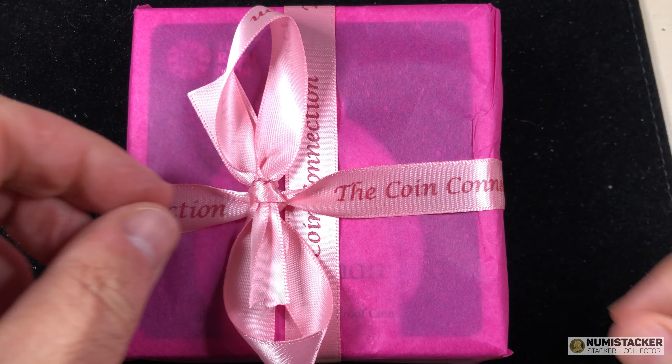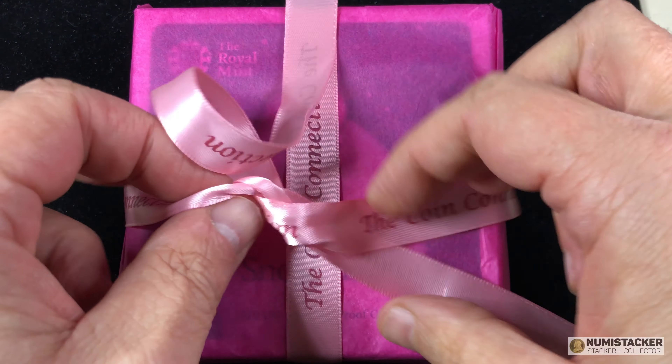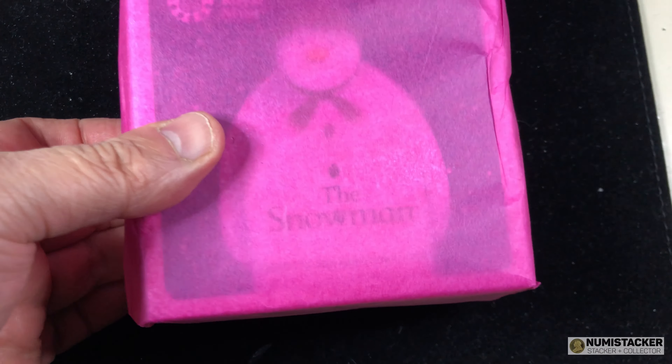Hey YouTube, it's Numistaka. I am back with you today for a helping of — well, in fact a double helping of gold 50 pence pieces from The Coin Connection.